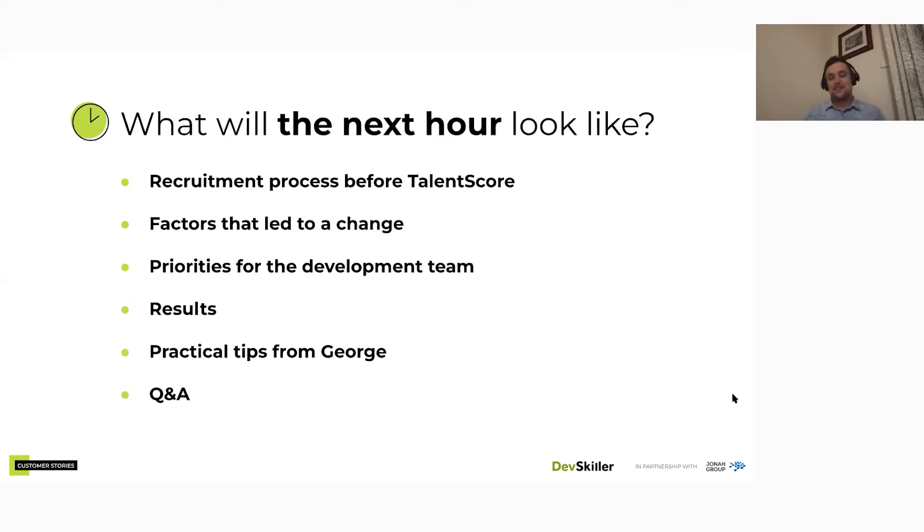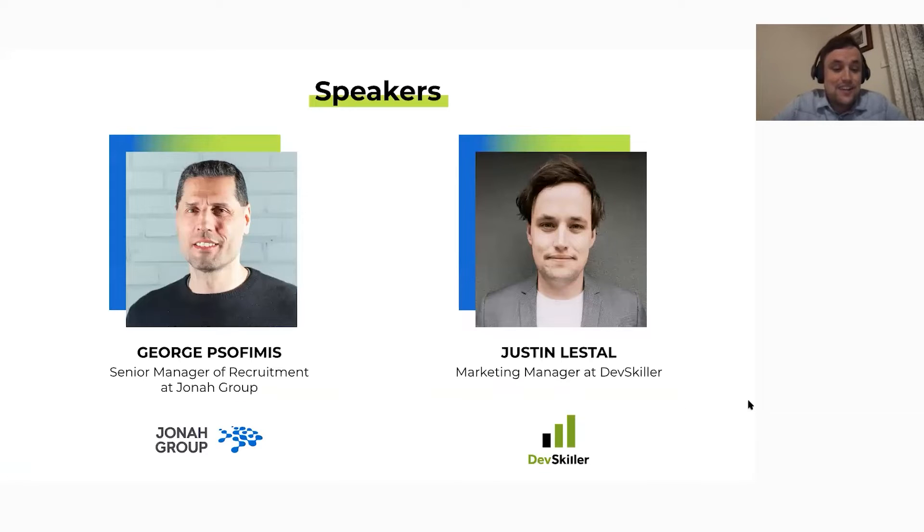Looking at the agenda for today: we'll start with the recruitment process at Journey Group before they implemented TalentScore, then look at the factors that led to the change, the key priorities for their development team, the results, some bonus tips from George, and a Q&A at the end. Feel free to send questions at any time.